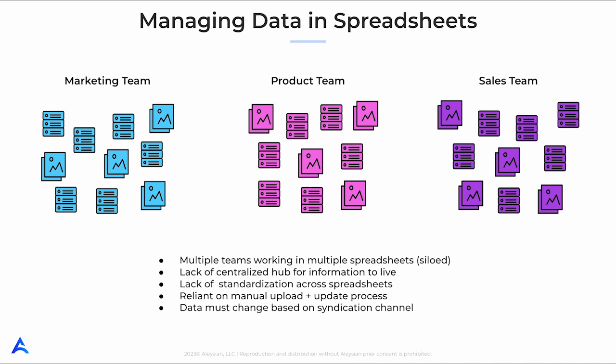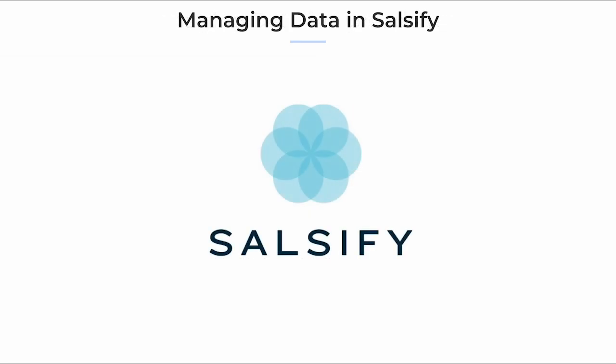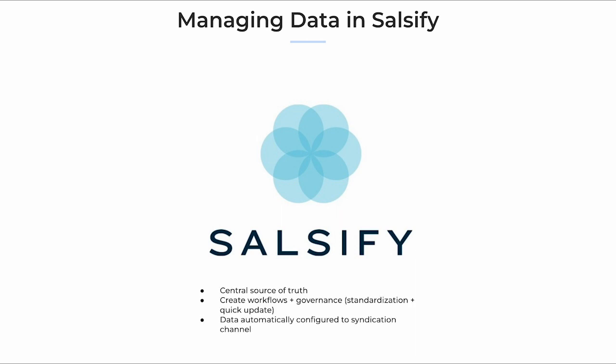I'm talking about marketing, sales, e-commerce, and supply chain. Salsify's PIM platform helps companies eliminate the messiness of their product data management by bringing their information under one roof. This gives the entire organization full visibility into their data and the ability to update that data within minutes.